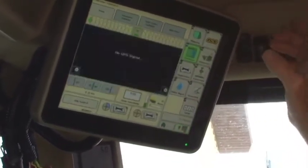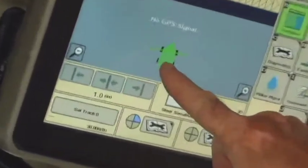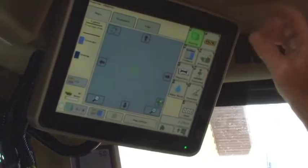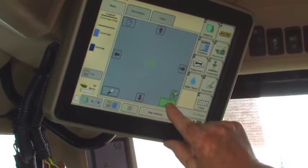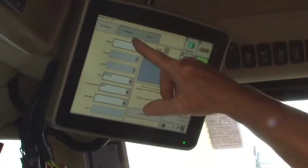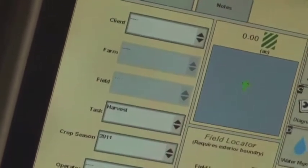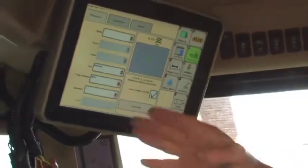Here's an actual map. If the combine were moving, we'd see color and the color would change depending on the yield — different colors as yield gets created, so a customer can actually watch that while it's happening. Here we load in what farm we're doing, who we're doing it for, the farm name, and a field name, so when we go back to look for this information we know where we were.